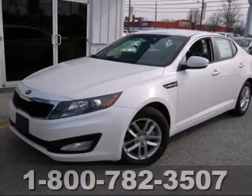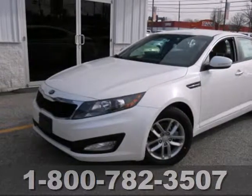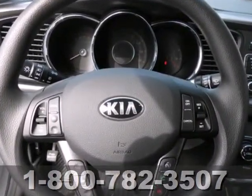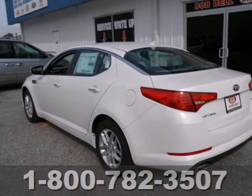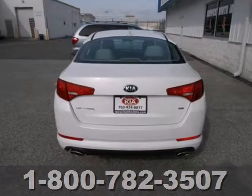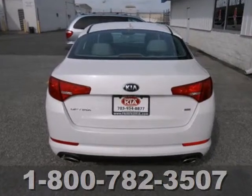Stand out from the crowd with this 2013 Kia Optima. This Optima is definitely designed with a driver in mind. Step into the beautiful cabin and you'll find it features steering wheel audio controls, heated mirrors, and fully automatic headlights.